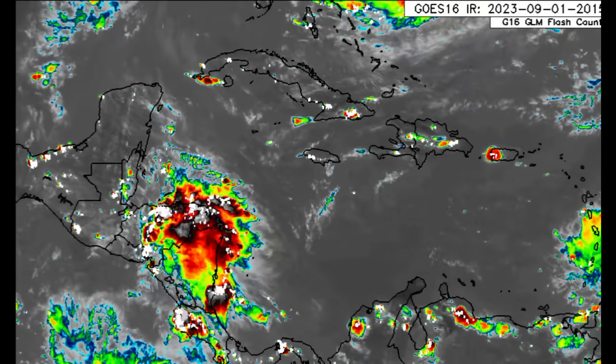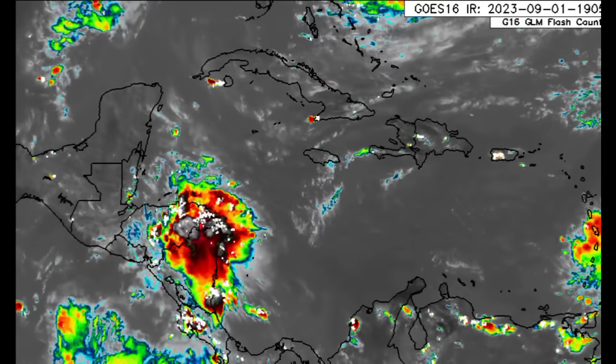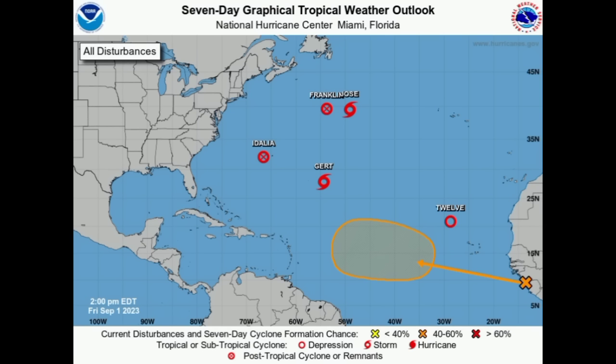Now we want to move on to our system. Here we're looking at the latest outlook map from the NHC. We can see that Franklin and Jose are in very close proximity and Franklin will be absorbing Jose as it continues to the northeast. We have Idalia as a post-tropical cyclone near Bermuda, and we've got tropical storm Gerd — Gerd is back up on the map this evening as a tropical storm.